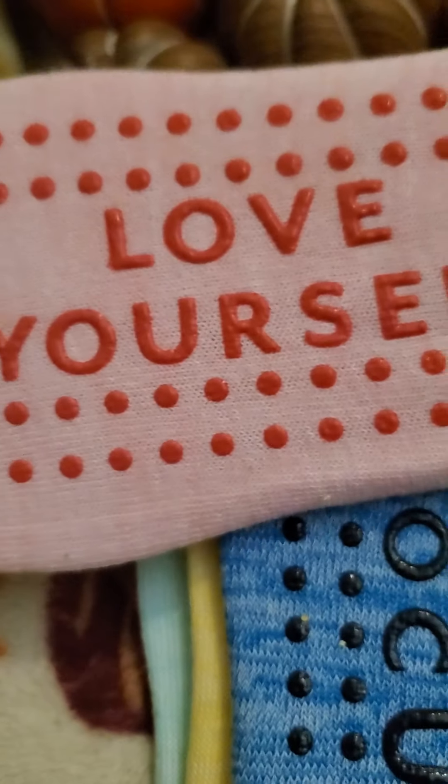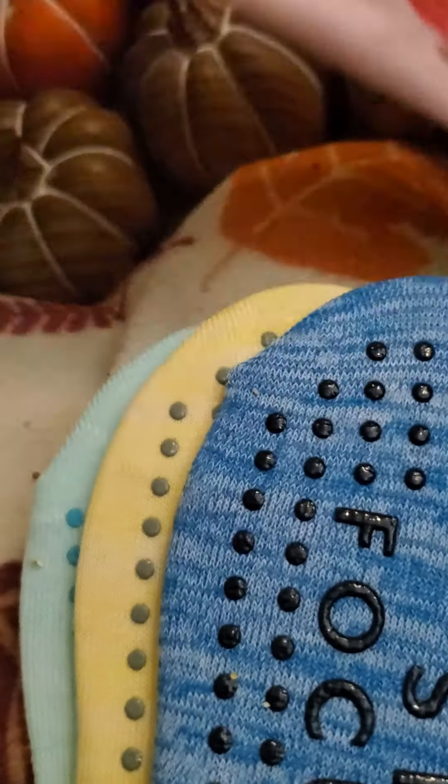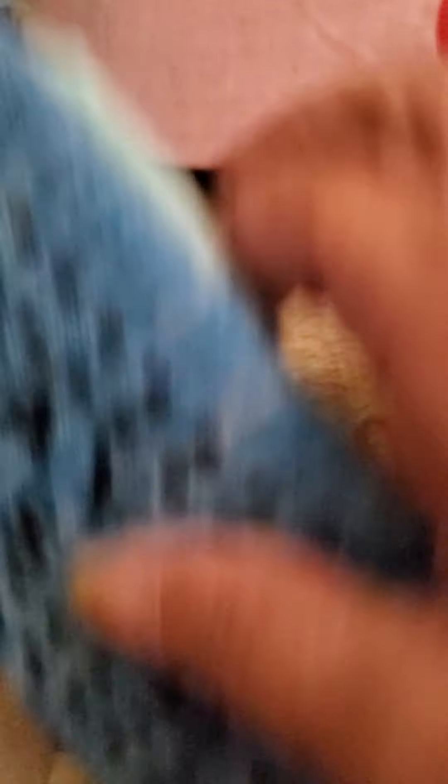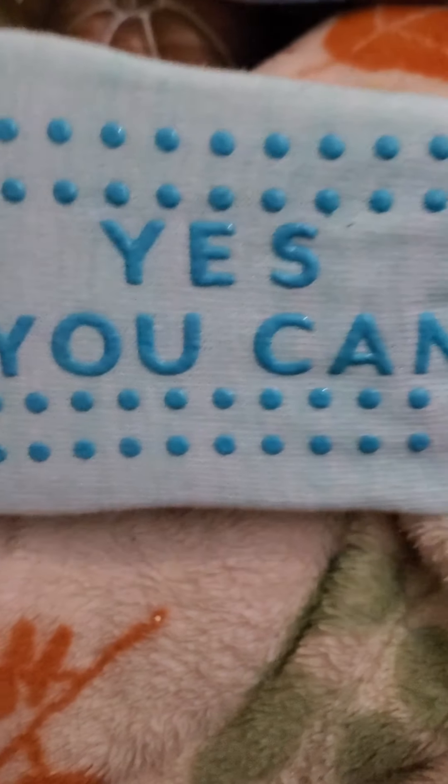Then they have these no-show socks. This one on the bottom says 'love yourself.' Then 'stay focused,' 'start somewhere,' 'yes you can.' Okay, moving on.